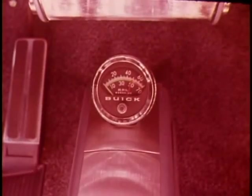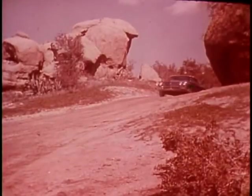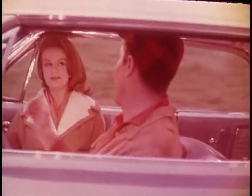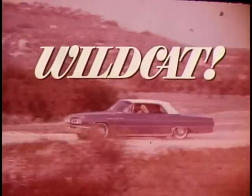Hot? Look. Sports car console. Tachometer, of course. Bucket seats. Fabric on the hardtop. Wildcat. Buick Wildcat. Just us. Something new for spring. Something wild for spring. Buick Wildcat.